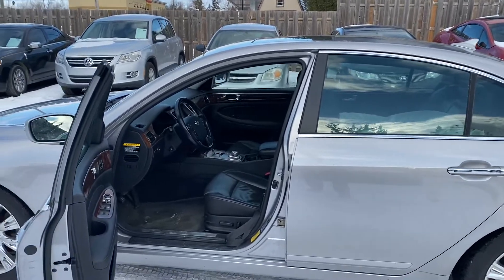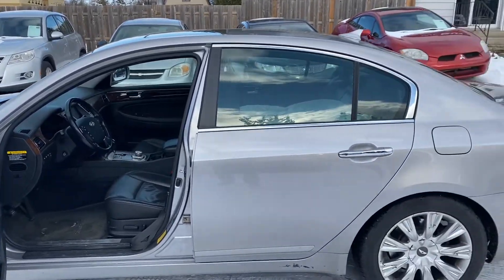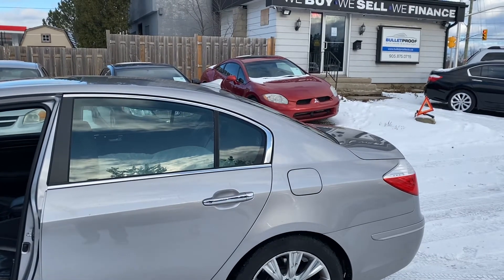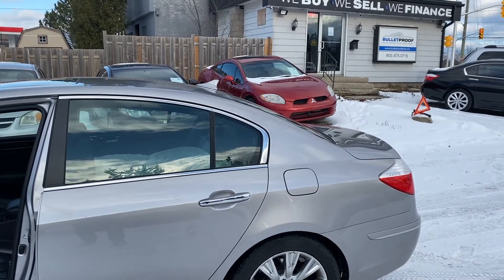Beautiful car, only 164,000 kilometers on this vehicle. If you want more information on it or additional photographs, please visit our website — it's bulletproofauto.ca.